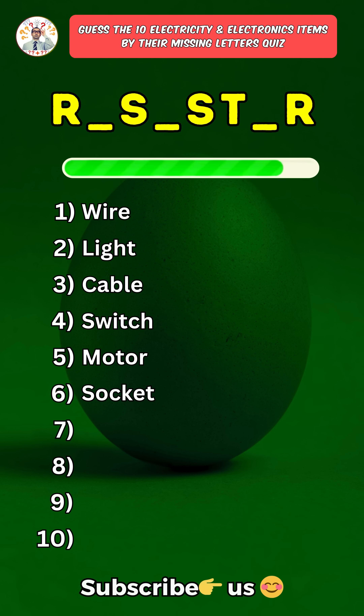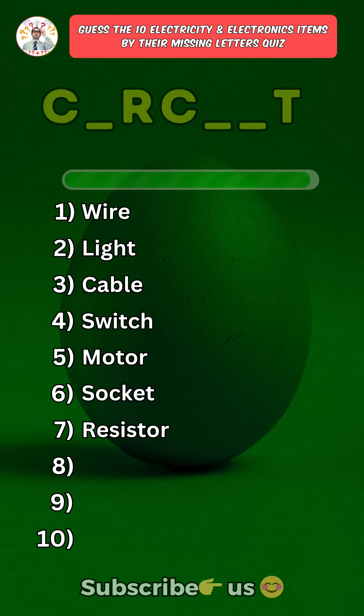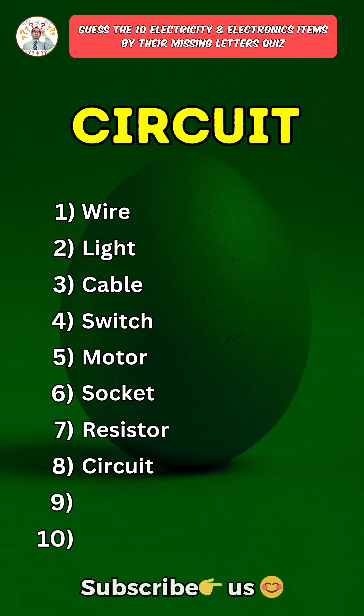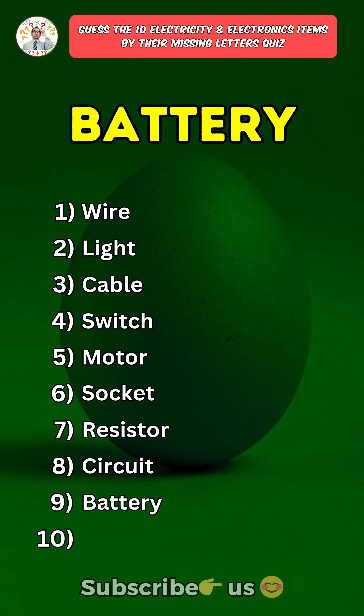Seventh one: Resistor. Eighth one: Circuit. Ninth one: Battery.